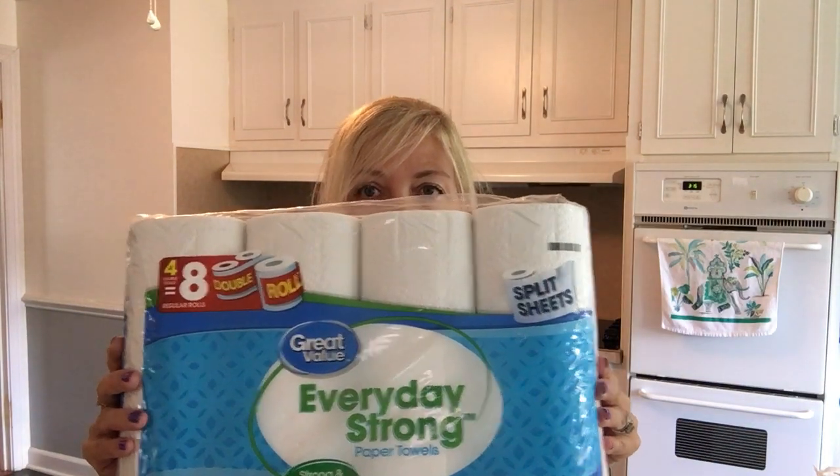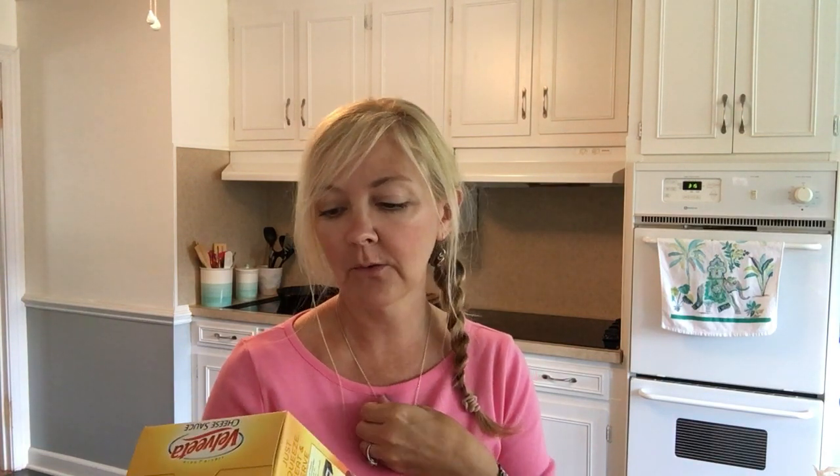I also got a four-pack of paper towels. Then there was a really good deal — I'd been getting individual Velveeta cheese packs at Dollar Tree for one dollar each, but my daughter loves them for macaroni and cheese and we all love them for broccoli and loaded baked potatoes. At Dollar Tree it's one dollar each, but at Walmart this three-pack of Velveeta pouches is two dollars and fifty-eight cents — definitely the better deal.